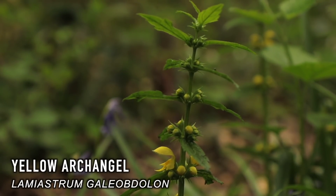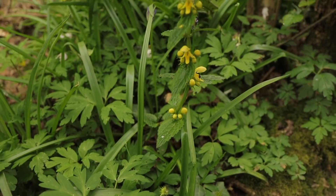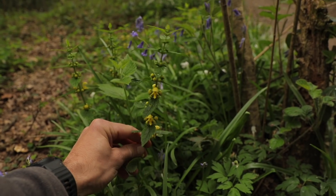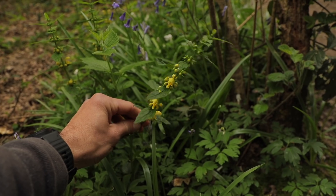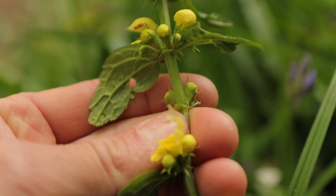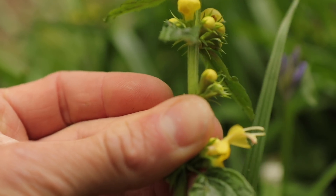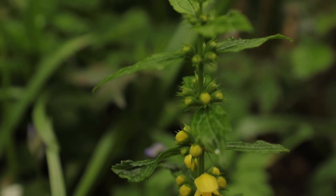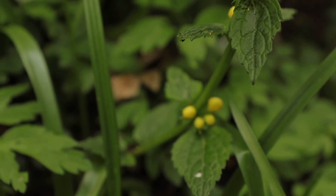Yellow archangel is a perennial spreading plant of the Lamiaceae family, the same family as mint. It looks similar to that of the dead nettle, and that's because it's in the same family. It produces bright yellow hooded flowers from May through to the end of June. The leaves are in opposite pairs, and as with many other plants in the Lamiaceae family, the stem is actually square, and you should be able to see that in this shot here. Both the leaves and the flowers are edible raw, but mature plants would taste better if steamed, lightly cooked, or steeped in a tea.